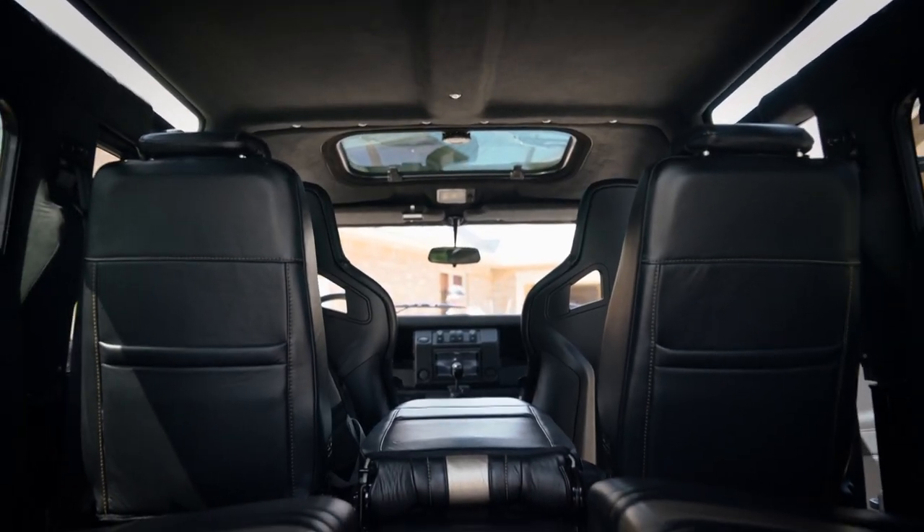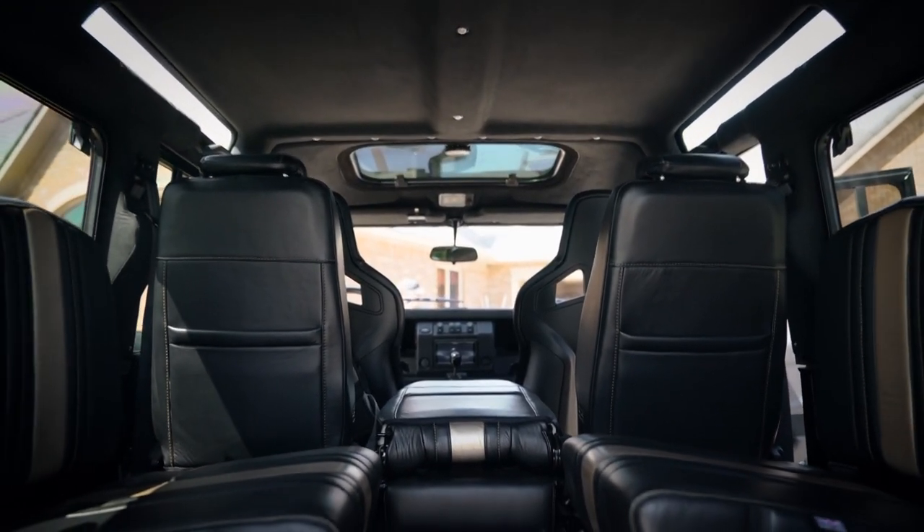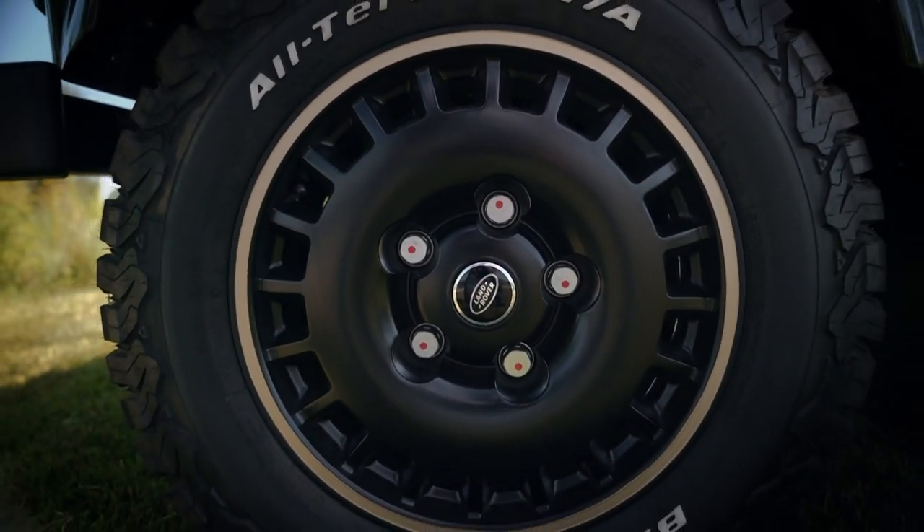It's very lush, it's very plush, it's very comfortable. Combine that with the rugged off-roadness of this vehicle.